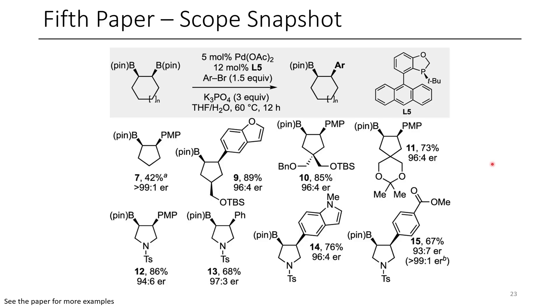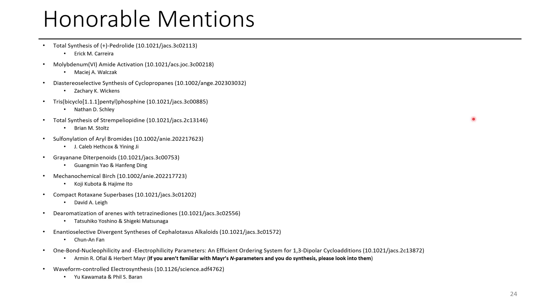If you like these papers or have anything to say, make sure you leave a comment down below, and maybe we can have a bit of dialogue. We also have a lot of honorable mentions for this month — the honorable mentions are all really good papers. I just don't have time to talk about every interesting paper that comes out in the literature. So if you need something to read, these are all excellent reads, especially the one from Mayer's group. If you haven't ever read anything from Mayer before and you don't know what nucleophilicity parameters are, please look at Mayer's website — I'll include a link in the video description. I hope you've enjoyed this episode. Thanks for watching, and I hope you have a great day.